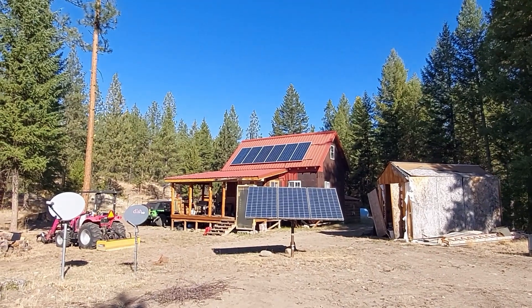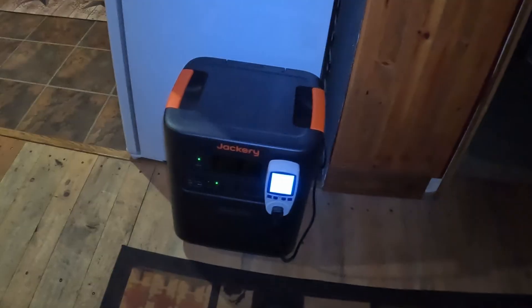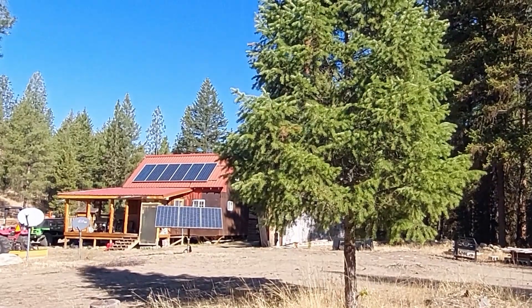One of the questions I see a lot is whether or not you can use a power station to power your little off-grid cabin. To clarify, we're not talking about a great big mansion in the woods. Can you use a power station as your power for your little off-grid vacation cabin, hunting cabin, or whatever it is you've got?